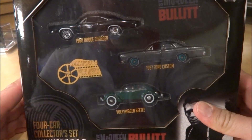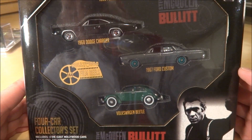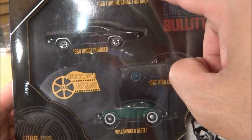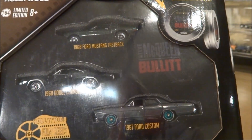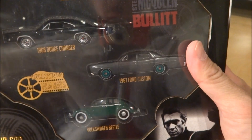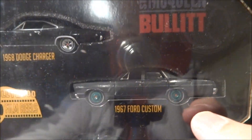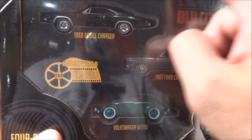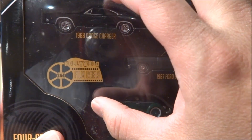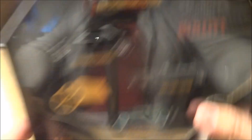The next pieces are the Greenlight Hollywood film reel sets, the four-car sets. This is from the movie Bullitt — Steve McQueen's Bullitt. I had found in the wild both the Mustang and the Dodge Charger. My goal was to get the other two so I can combine them to make one raw set. I got the '67 Ford Custom Green Machine and the Volkswagen Beetle Green Machine. Now I have the green machine of all four cars, and I'm pretty sure I'm going to combine one complete green machine set together.